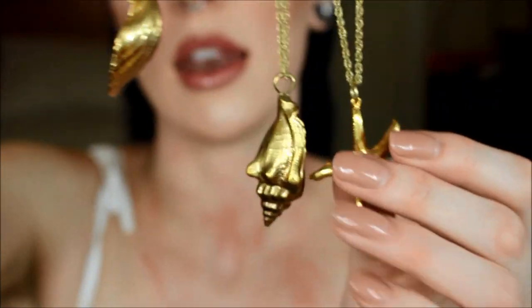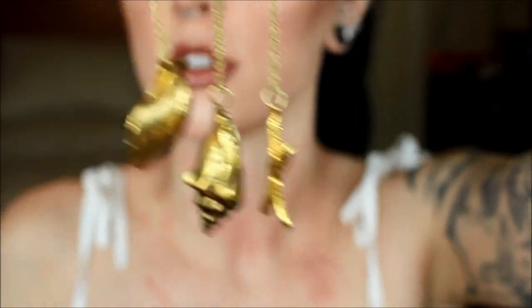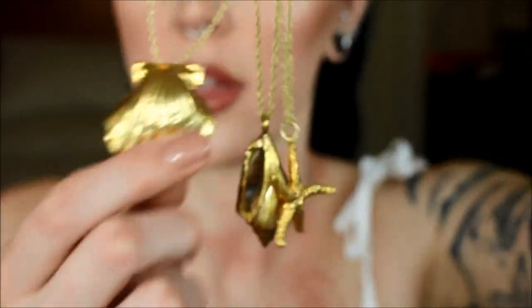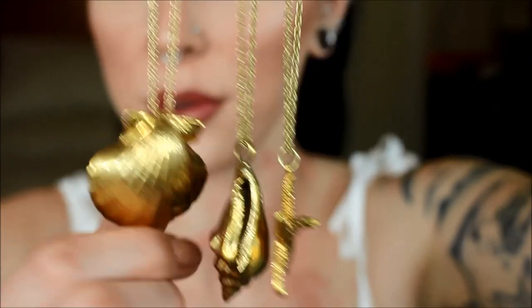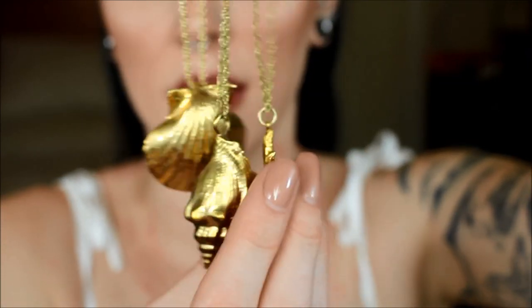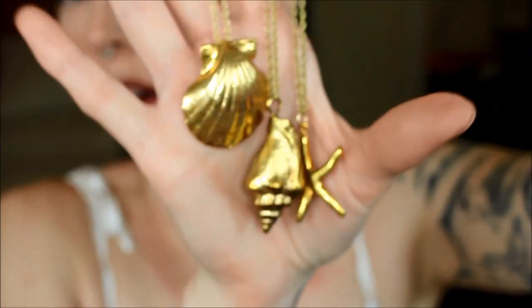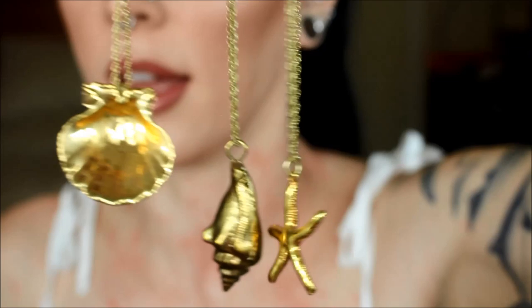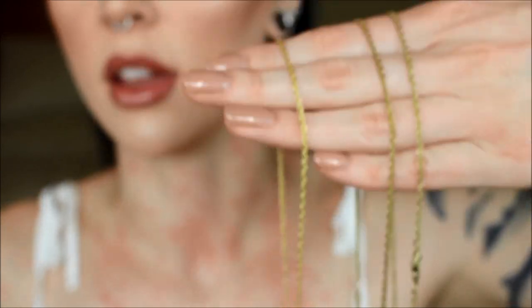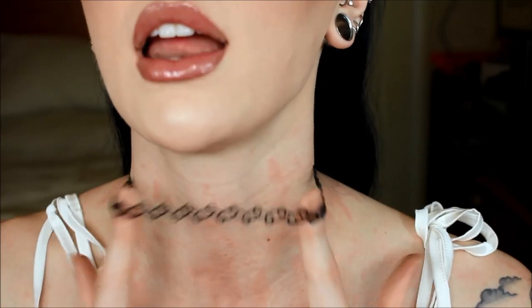These next necklaces I also got on the Oregon coast from a local shop I found. They are so beautiful — they are real seashells covered in 14 karat gold, and they are so cute. I absolutely love them. There's also a sea star — so cute. They all look the same so I'm not going to try them all on, but they have a kind of medium length chain.